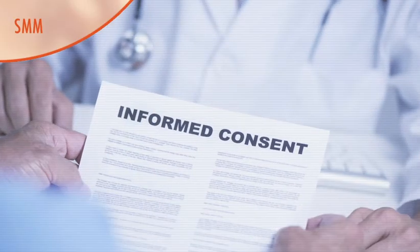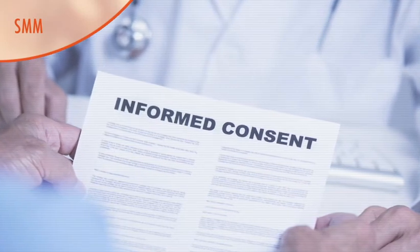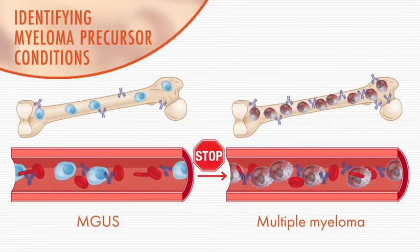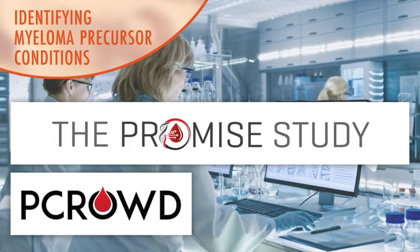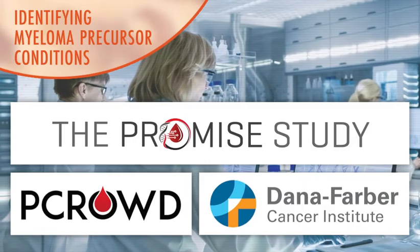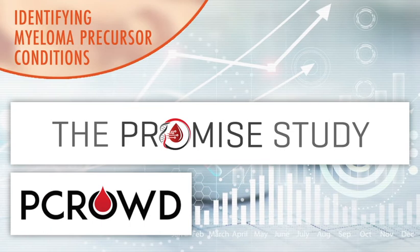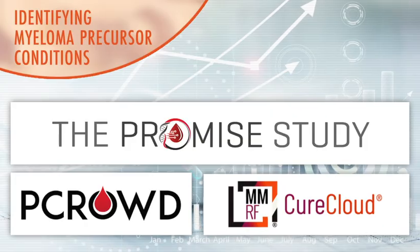Clinical trials are currently investigating whether patients with high-risk smoldering myeloma have better outcomes when they receive earlier treatment. Researchers are investigating treatments to prevent active myeloma in individuals who have myeloma precursor conditions. Data collected from studies such as the PROMISE and P-CROWD studies, led by clinicians at the Dana-Farber Cancer Institute, will help researchers identify factors that may be associated with progression to active myeloma. Patients enrolled in the PROMISE or P-CROWD studies may also be eligible to join the MMRF's Cure Cloud study to donate their data.